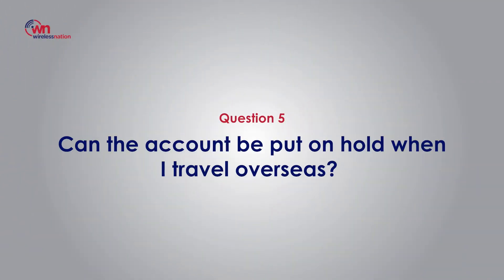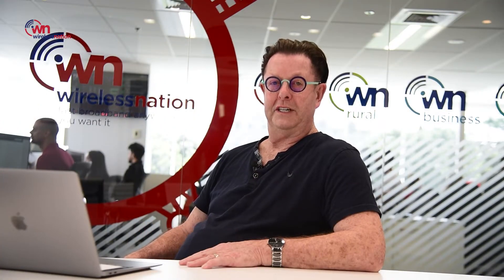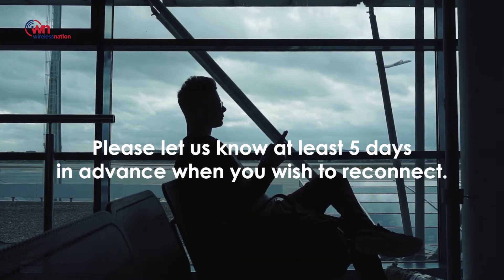Question number five: can the account be put on hold while I travel overseas? The answer is yes. We require 30 days notice via email or phone call to put your connection on hold free. Also, please let us know at least five days in advance so we can reconnect you.